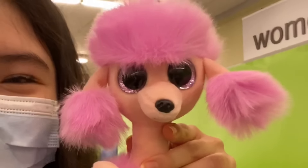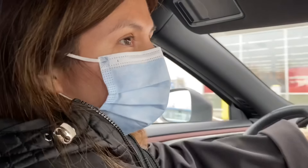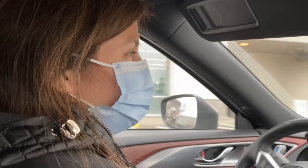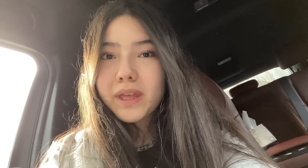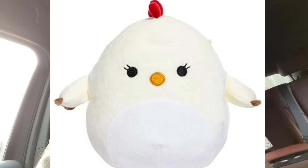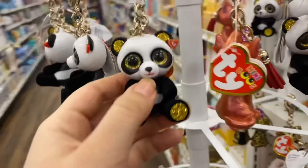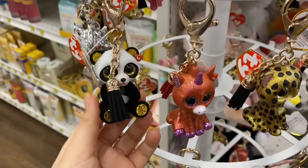Oh my gosh, they have Beanie Boos here at Rite Aid! Look at Phoenix and Laney — guys, I think I found my new mascot, Camilla. Mom, what is your opinion on squishmallows? Cute, but not cuter than Beanie Boos — yeah, I agree. We're still going to more stores but I really hope that we find any of the cows, like the blue one or the brown one, or the chicken — that one is super cute too.